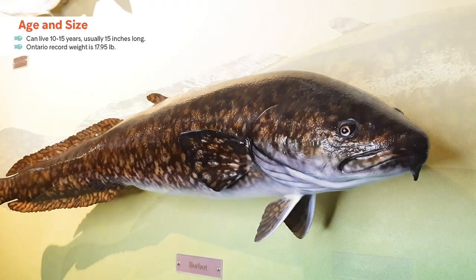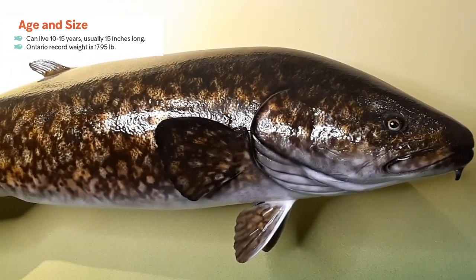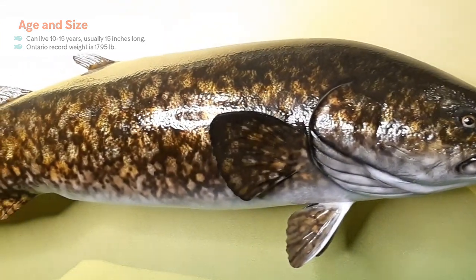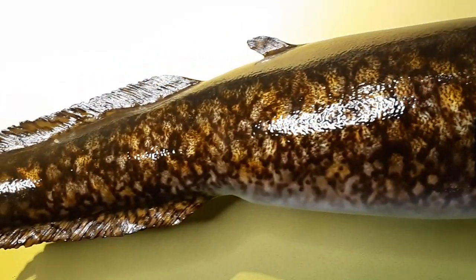This fish here is of course a replica of an Ontario record so it's not your average burbot. The current Ontario record weighs 17.95 pounds and was caught on Lake Simcoe in 2017. I'll also include a link to the OFAH Ontario record fish registry where you can find details about all the current Ontario record fish.